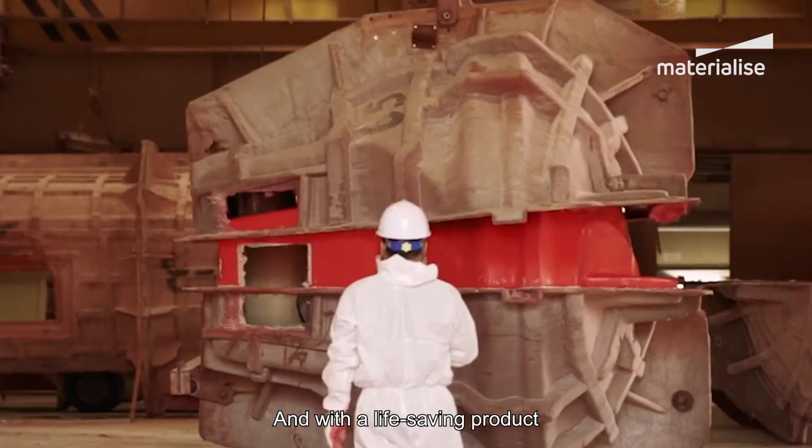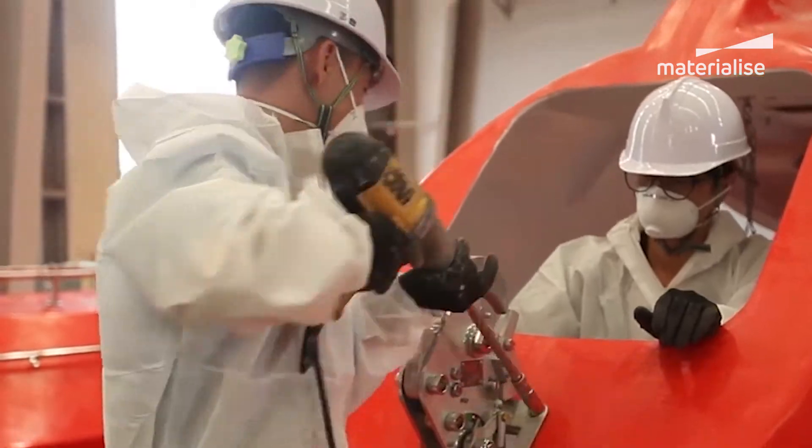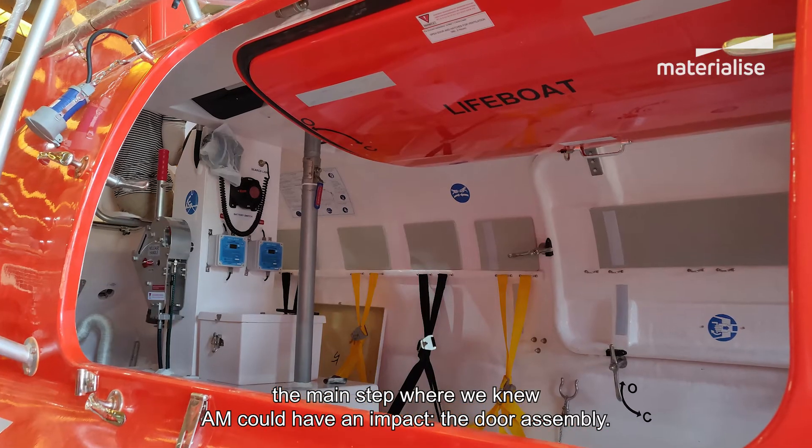And with a life-saving product such as this, a leak caused by an error is simply unacceptable. After mapping out the areas of inefficiency, we pinpointed the main step where we knew AM could have an impact: the door assembly.